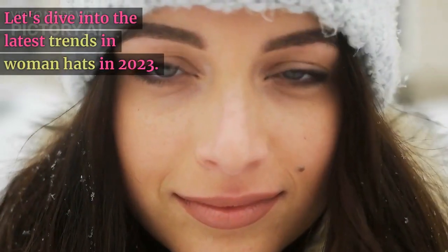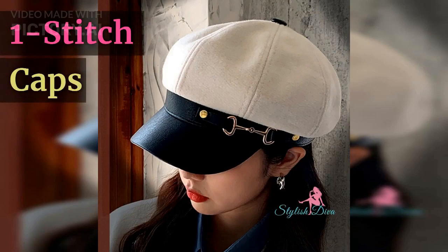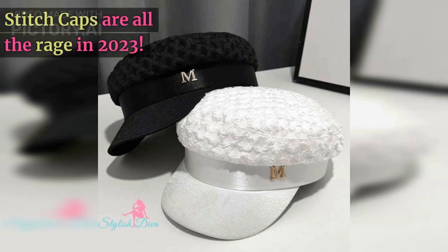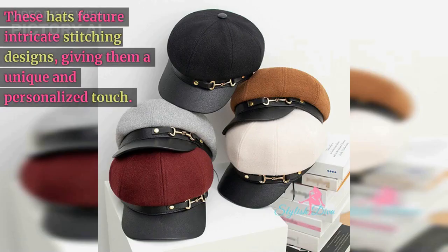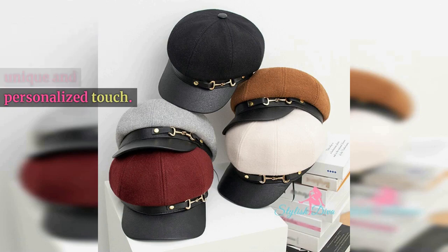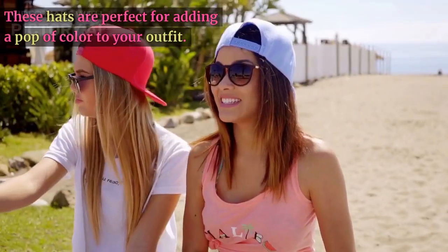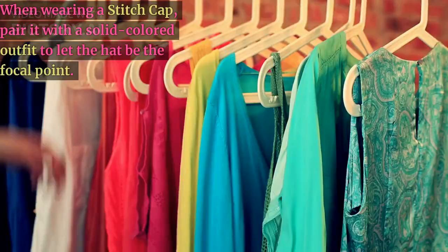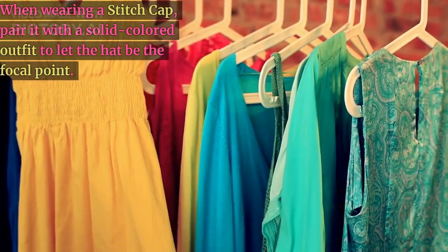Let's dive into the latest trends in women's hats in 2023. Number one: stitch caps. Stitch caps are all the rage in 2023. These hats feature intricate stitching designs, giving them a unique and personalized touch. From plain patterns to geometric shapes, these hats are perfect for adding a pop of color to your outfit. When wearing a stitch cap, pair it with a solid-colored outfit to let the hat be the focal point.